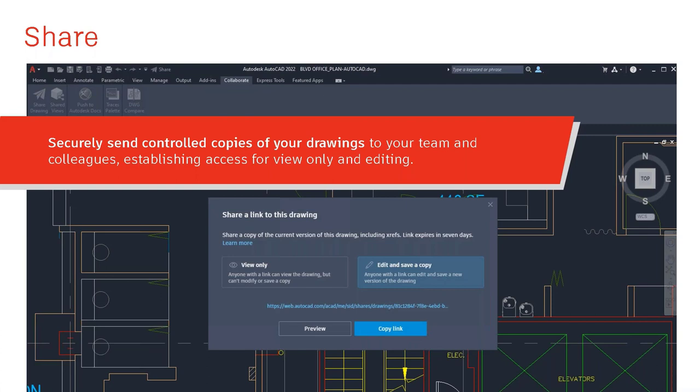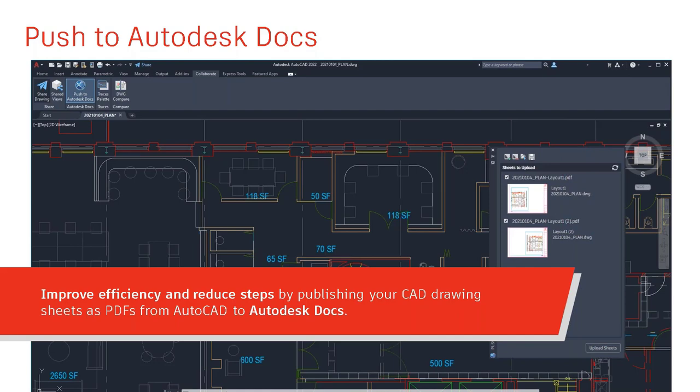The share drawing feature lets you post a drawing and share a link for someone to either view only or edit and save a copy. You can preview the link, copy it, email it, or text it. You can also push drawings to Autodesk Docs, choosing which layout sheets to publish—all, two or three, or just one—and it pushes them as PDFs. Anyone invited to that project on Autodesk Docs can view or edit and save a copy, at your discretion.